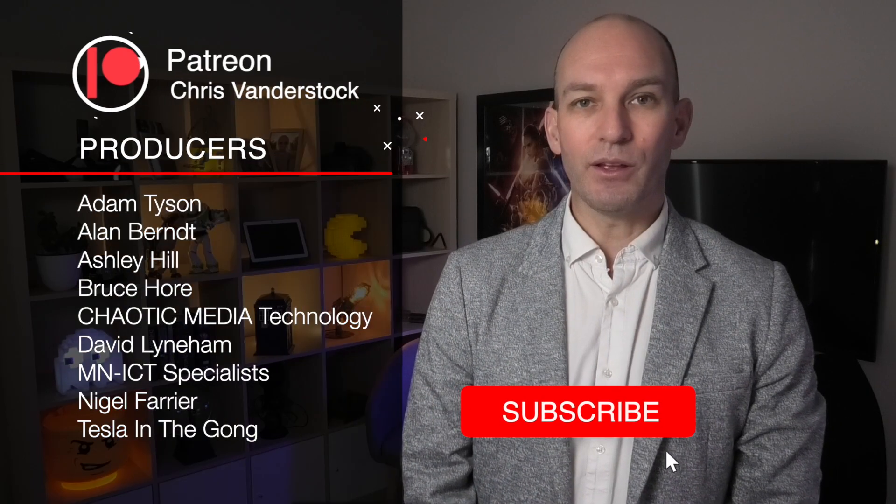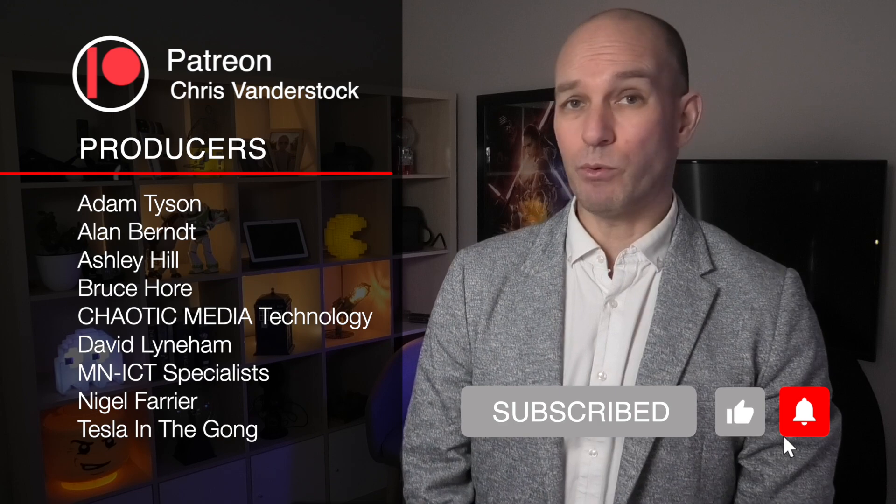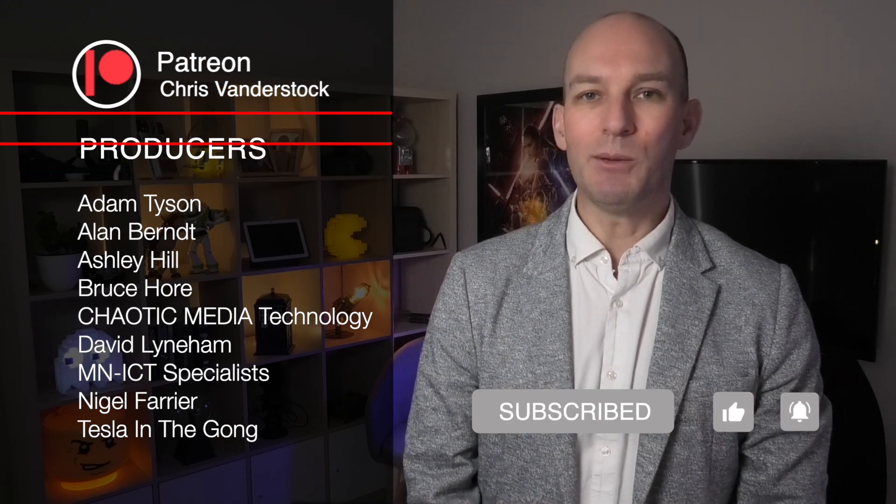That will do it for today's episode. I hope you've enjoyed it — if you have, subscribe and consider supporting me over on Patreon. Otherwise, you'd be good and you'd be great.